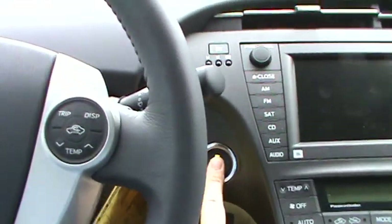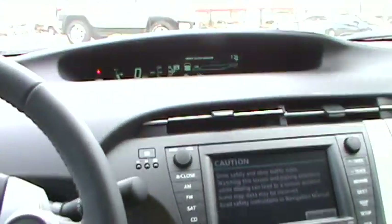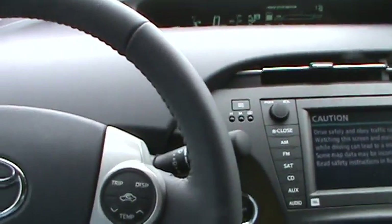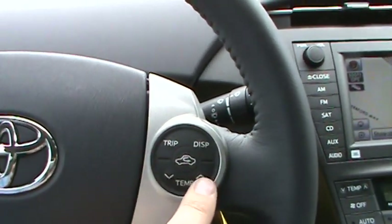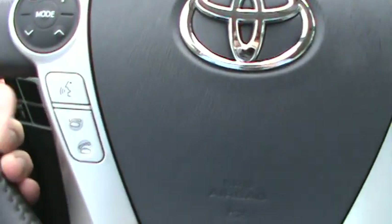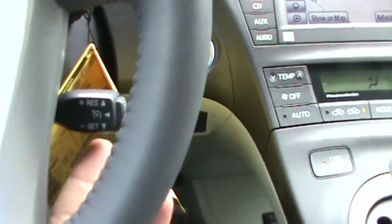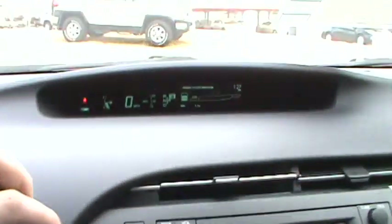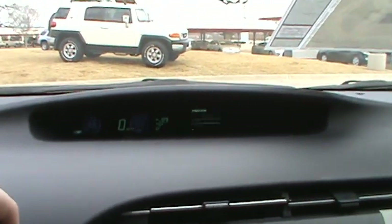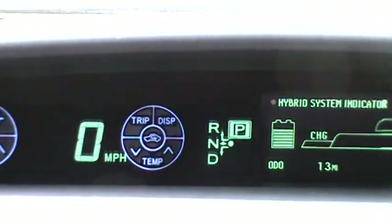A big difference is you never take your key out. Put your foot on the brake, push the power button, and the vehicle has started. As you can see, you can't hear anything — it's running off the electric right now. You have your volume controls, trip meter, and temperature display. You can see the gas motor just kicked in. Voice command, Bluetooth, and cruise controls are all right here on the steering wheel. This is a new technology also — when you just lightly touch this little button, a display comes up showing you which button you're on, and then as soon as you let go it goes back to your normal display.